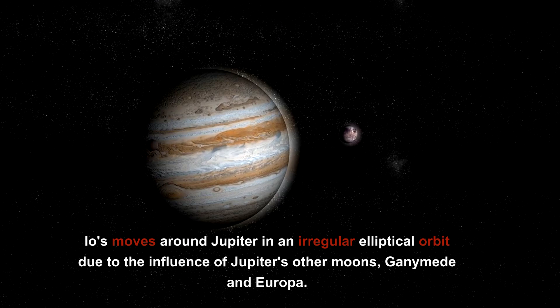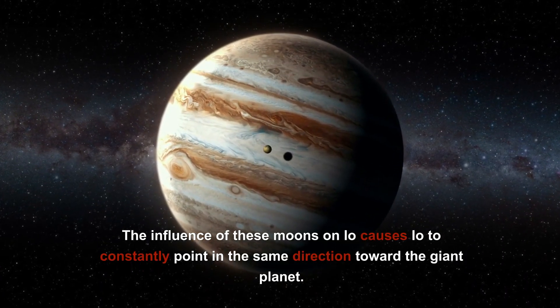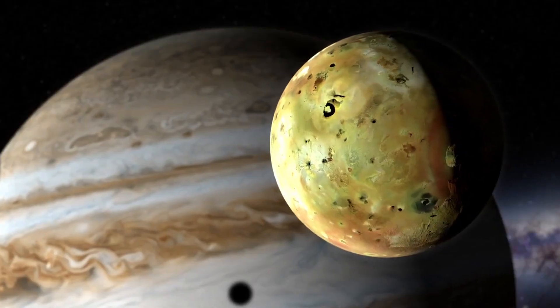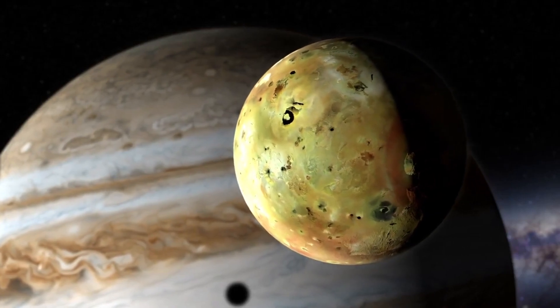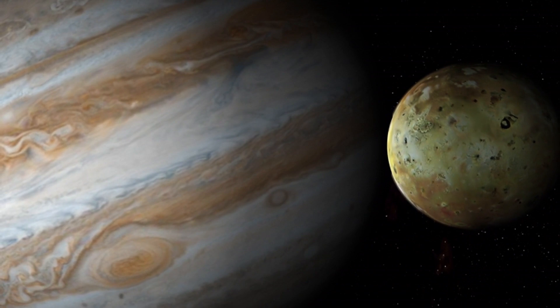Io moves around Jupiter in an irregular elliptical orbit due to the influence of Jupiter's other moons, Ganymede and Europa. The influence of these moons causes Io to constantly point in the same direction toward the giant planet. As a result, Io experiences extreme tidal forces depending on how far it is from Jupiter, causing Io's surface to bulge up and down by as much as 330 feet.